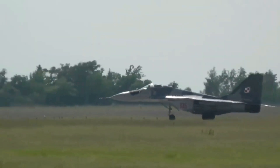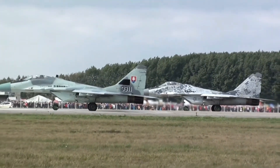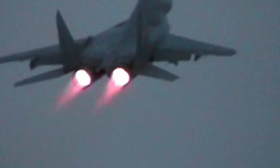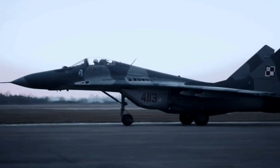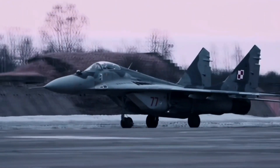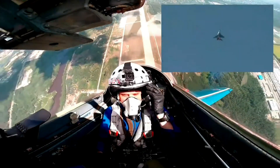Over the years, the MiG-29 underwent several upgrades to enhance its performance and extend its operational life. The introduction of advanced radar systems, improved avionics, and modernized weapon systems kept the MiG-29 relevant in an ever-changing geopolitical landscape. Beyond its role in air-to-air combat, the jet's adaptability allowed it to perform ground attack missions, showcasing its versatility on the battlefield.